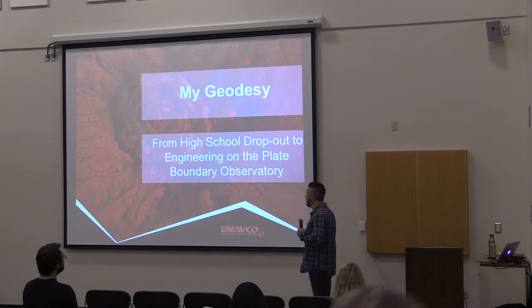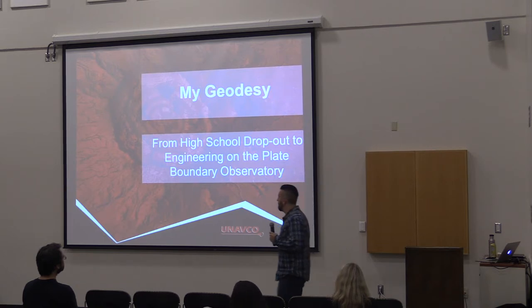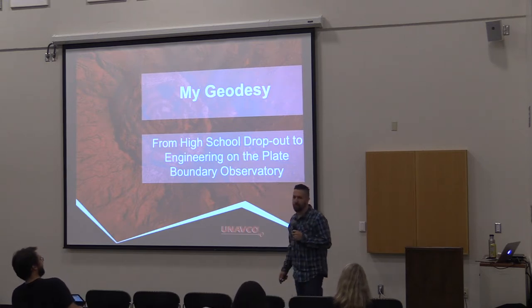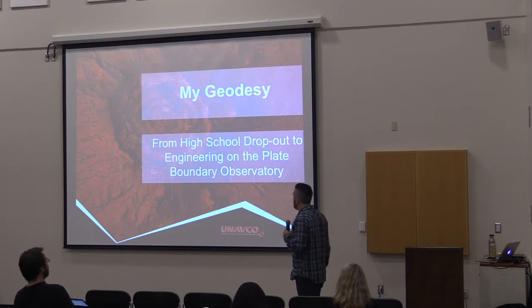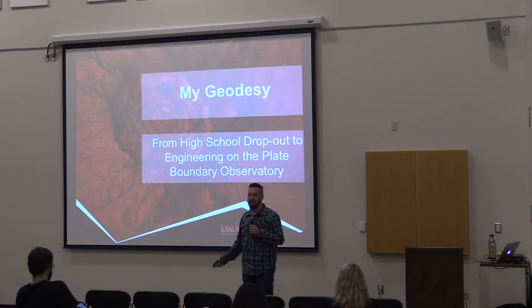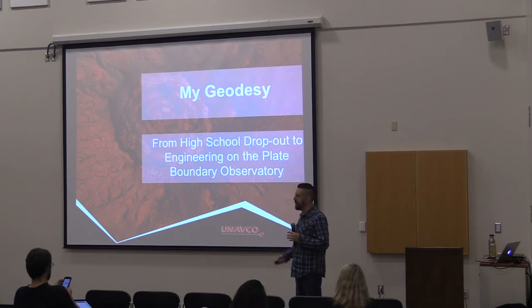My name is Ryan Turner. I'm going to talk a little bit about my path that took me from high school — days of kind of hanging out, not paying much attention, not having much time for school — to eventually Berkeley, and then to engineering on what's known as the Plate Boundary Observatory. My title is field engineer, but all my background is in geophysics. I studied active tectonics — meaning how the tectonic plates are moving right now.